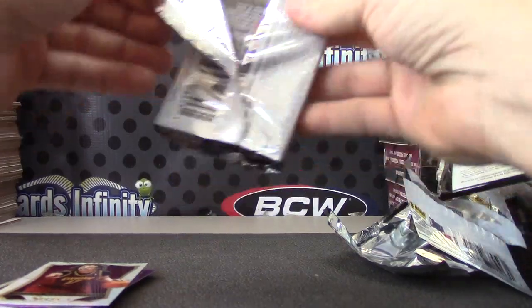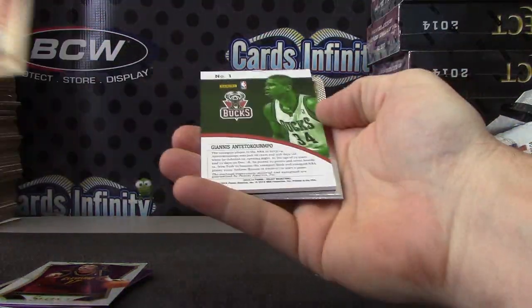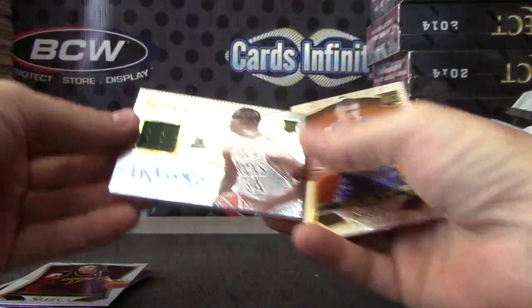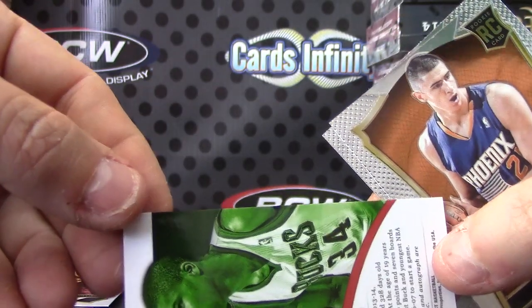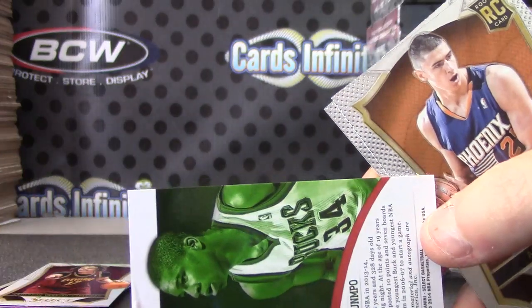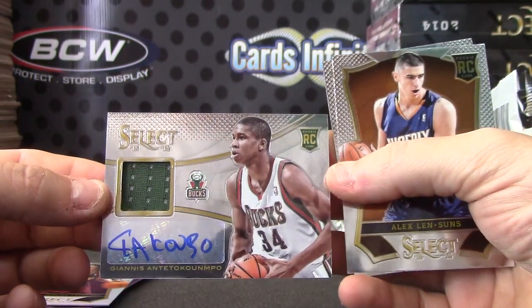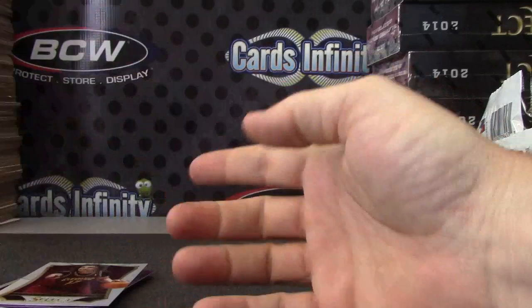You got a patch autograph or Jersey — one or the other. Think it's patch? It's not, it's Jersey. I thought that was patch, dang. Got a panini chip too — right there, a famous panini chip. Giannis Antetokounmpo Jersey autograph. And Alex Land.